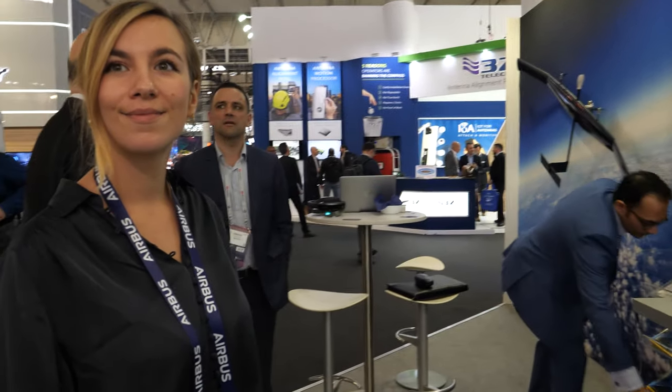So we're here with Airbus. Hi, so who are you? Hi, I'm Lison Leonetti, the Living Library Product Manager. So I'm introducing to you the new OneAtlas platform.